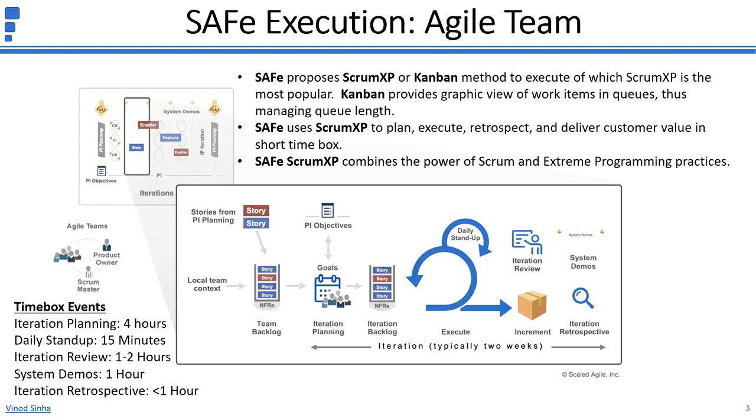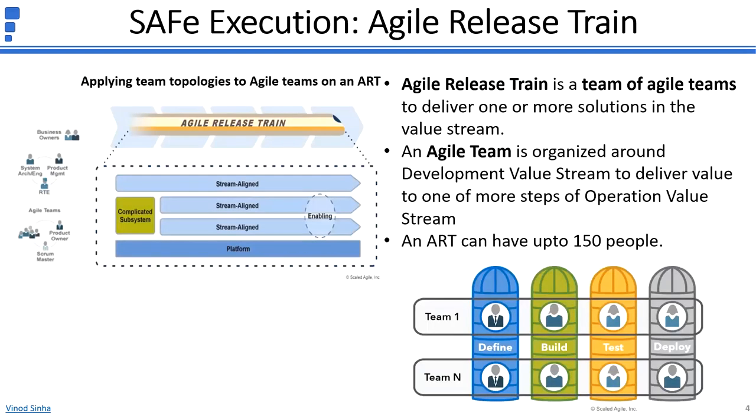Before we dive into execution at the program level, let's first understand Agile Release Train and Continuous Delivery Pipeline. An Agile Release Train is a team of Agile teams organized around a development value stream. SAFe proposes several ways of organizing around a value stream, such as by solution, by a set of features, or around specific steps in the customer journey. Assume a digital transformation initiative has been undertaken for the order-to-cash operational value stream, and you need three key solutions: first for order management and execution, second for invoice and payment processing, and third for accounting.